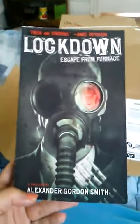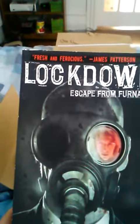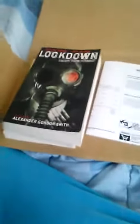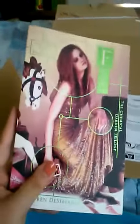I saw Lockdown Escape from the Furnace and I just picked it up because I love James Patterson and it says Fresh and Furious — sounds really good. And then I got Fever, which is the book I've been waiting for — The Chemical Garden Trilogy. This is the second book; Wither was the first one. I read Wither in three days. Cannot wait to read this. I'm so excited.